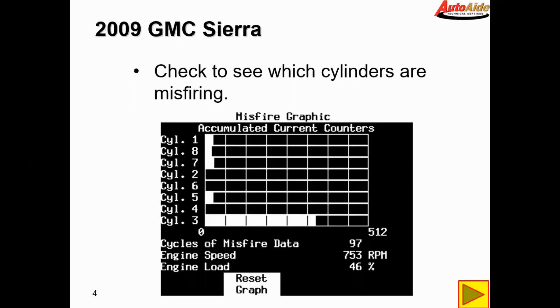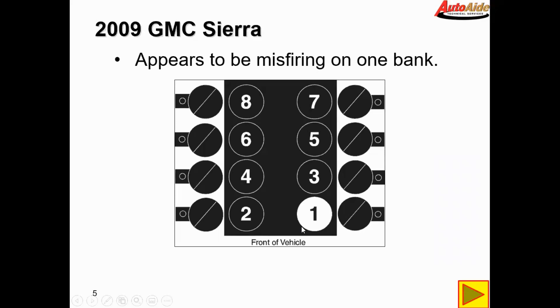Number eight apparently has a misfire there as well, but even after this it didn't count any more than that one little blip. The others continuously started climbing up with number three climbing the fastest. So it appears to be misfiring on one bank.